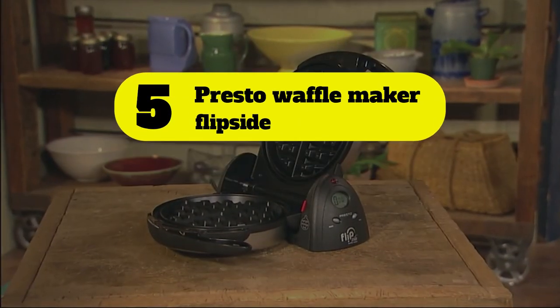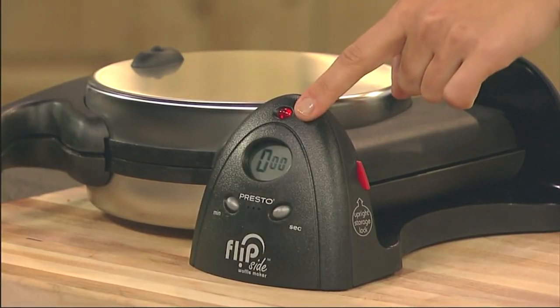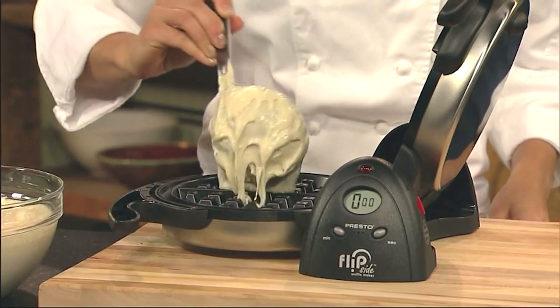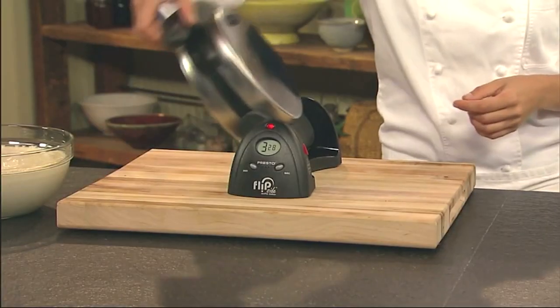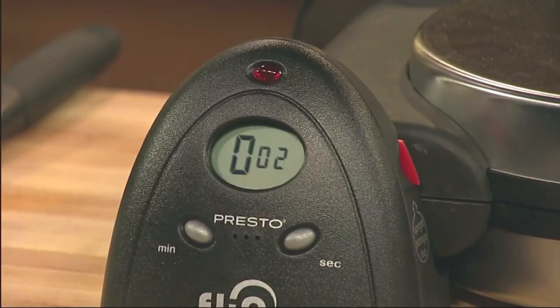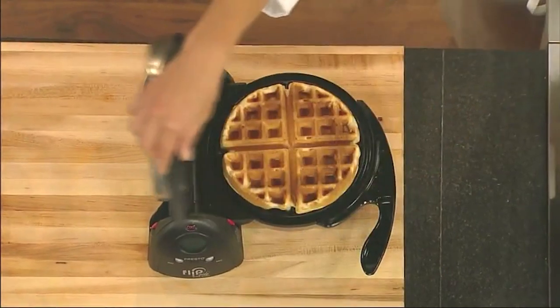Number 5: Presto Waffle Maker Flipside. According to our testers, the Presto Flipside Belgian Waffle Maker is dependable for well-browned, tender, and crispy Belgian waffles. It includes ready indicator lights as well as a countdown timer, a unique feature that sets it apart from most waffle makers on the market. The recommended cook time is 4 minutes, but you can adjust it to achieve the perfect waffle for you.